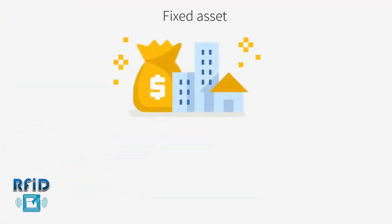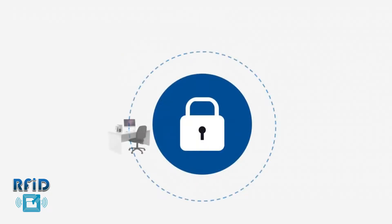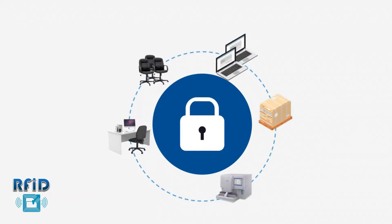Fixed asset is an important part of enterprise property. Assets exist in various forms including office desks, chairs, computers, production materials, equipment, and valuable instruments, etc.